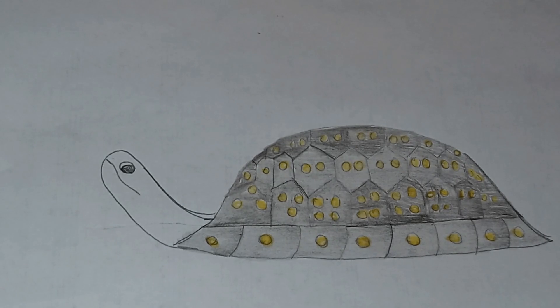Today we are talking about the spotted turtle. This is a small turtle that gets its name from the yellow dots on the shell.